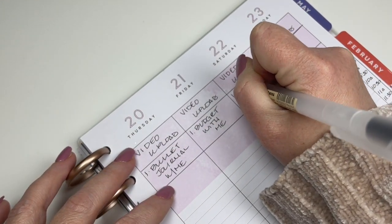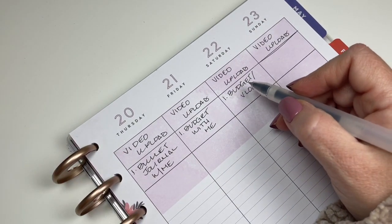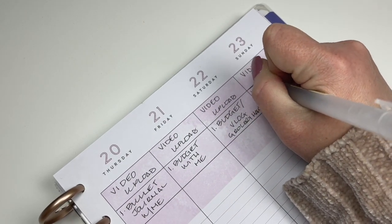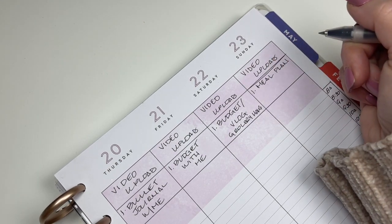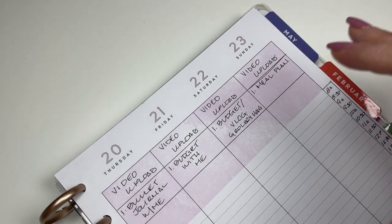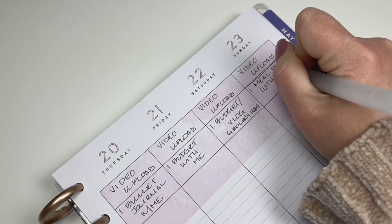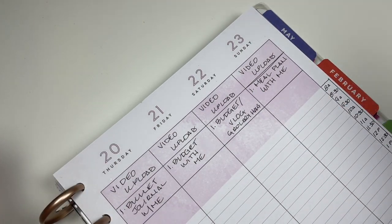Saturday sometimes is budget talk and sometimes it could be a vlog. I'm thinking about doing grocery hauls because I haven't done grocery hauls or grocery shopping videos, and I think I'd like to do that. Sunday is going to be a meal plan with me. I also have some plans to show you guys dinners, whether we make them at home or whether we have them out, because we do eat out. I'm just real with you guys — I'm not going to say we cook every single night.